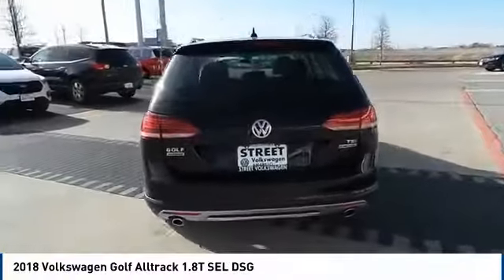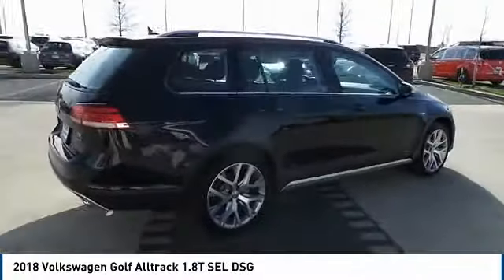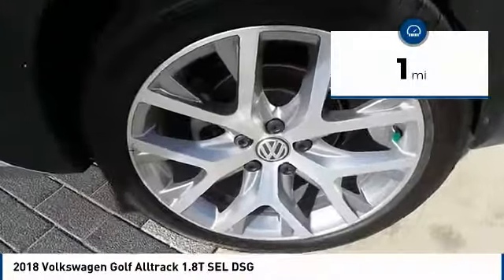Advanced technology, fantastic handling, and a powerful yet smooth engine make this the perfect choice. And it is priced below $40,000. This vehicle has less than 100 miles.